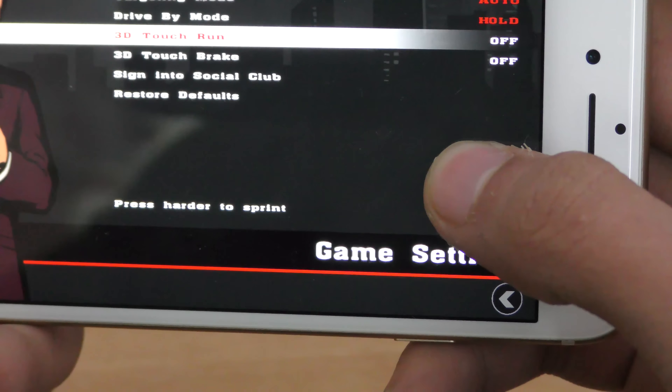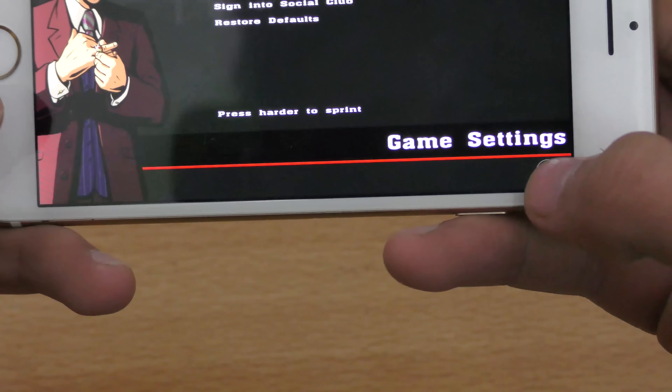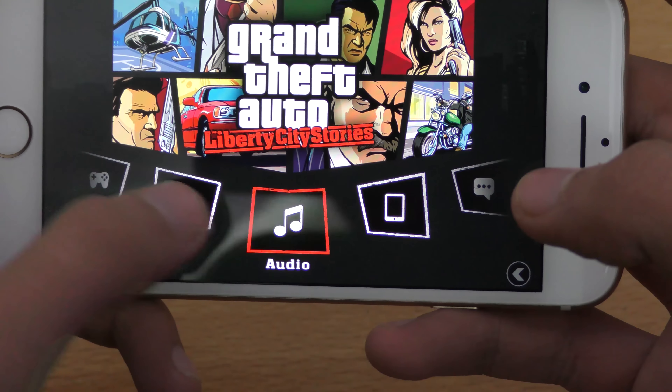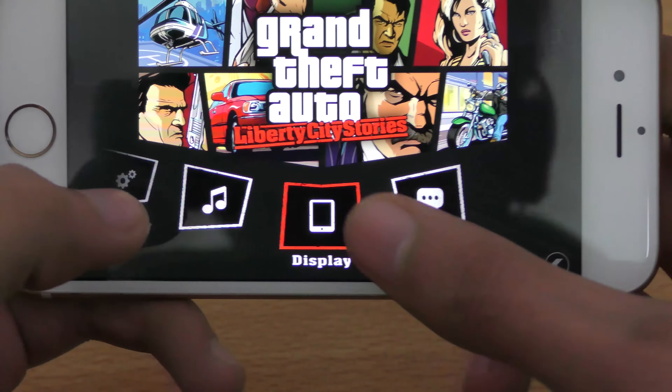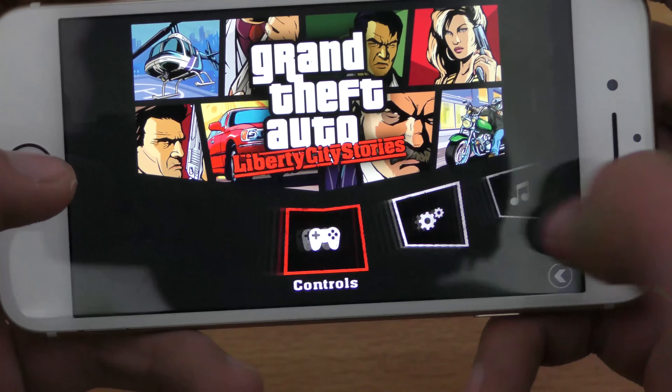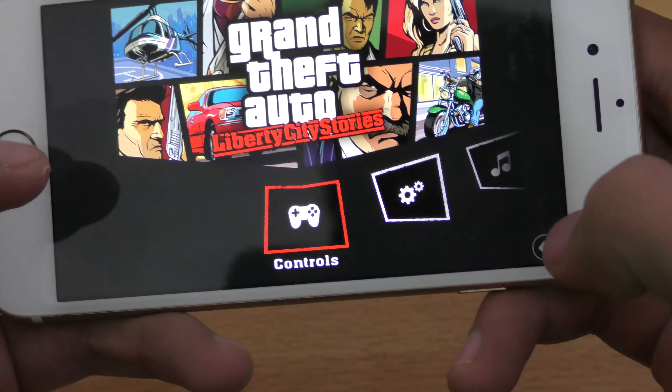When you press harder, your character will sprint. I'm making a lot of botches, but yeah, I'm really sleepy at the moment. But let's try out the game right quickly.